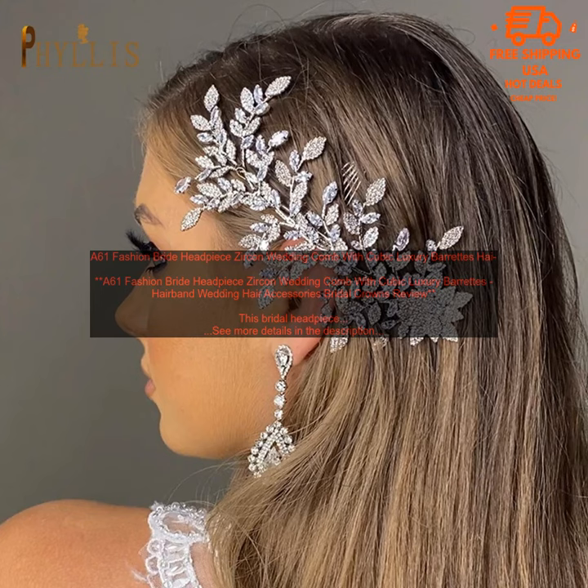A61 Fashion Bride Headpiece Zircon Wedding Comb with Cubic Luxury Barrettes Hairband Wedding Hair Accessories Bridal Crowns Review.